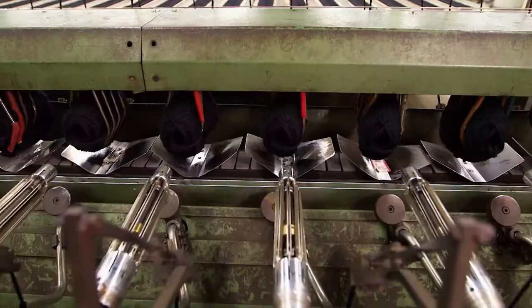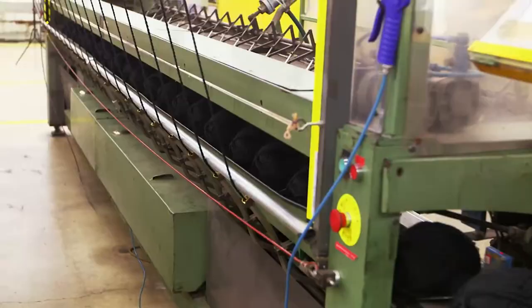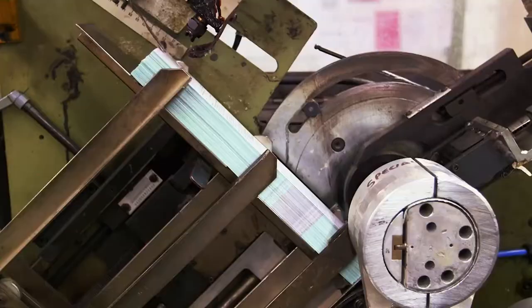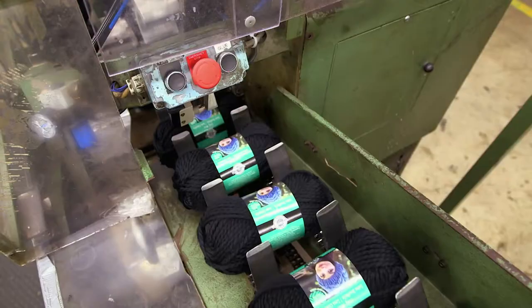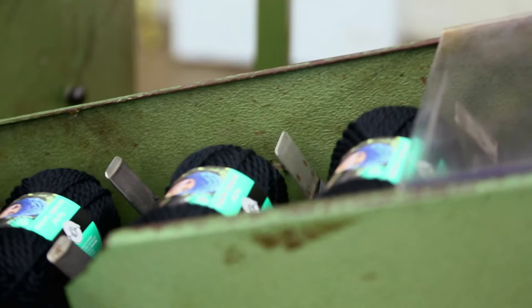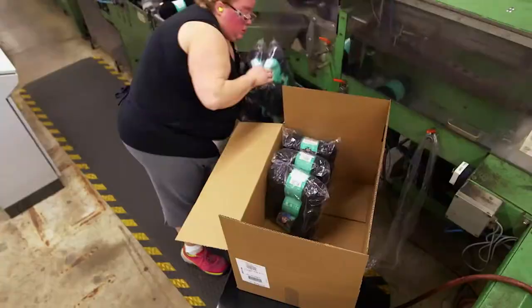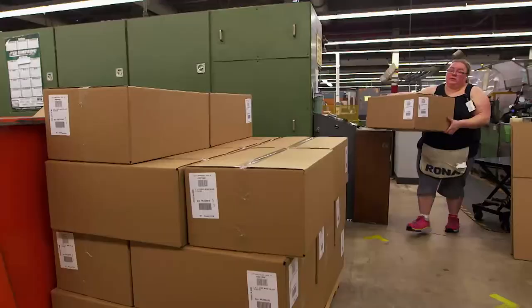A conveyor ferries the yarn balls to a rotating clamp, which wraps them in paper and sends them off to be bagged. Those bags are transferred to packing cartons by factory workers — 12 packets of yarn in every carton. Kind of wondering, with all this yarn around, how many of these folks actually knit?